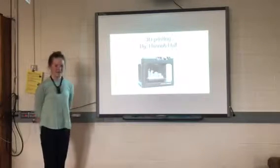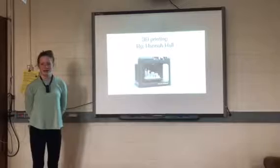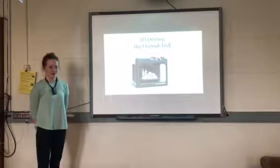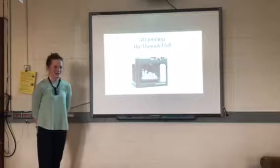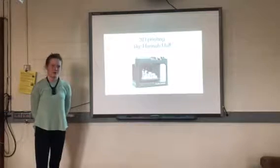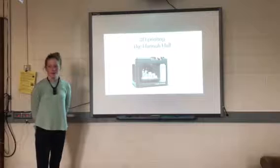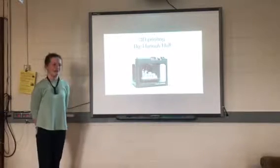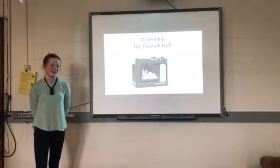My TED talk today is on 3D printing. I decided to do it because in 5th grade I went to the STEM Link 5 convention for a STEM field trip. We had to do three classes throughout the day but didn't get to choose what they were. I was put in a 3D printing class and I did not want to go, but when I got in the classroom, I actually quite enjoyed it.